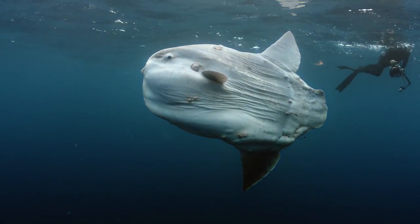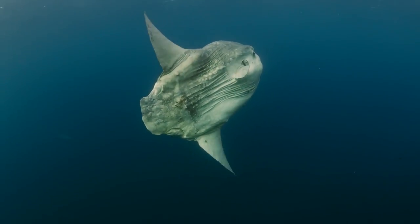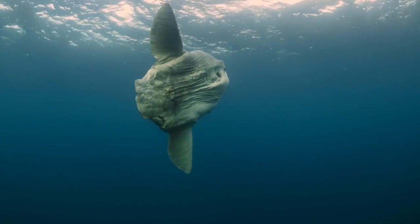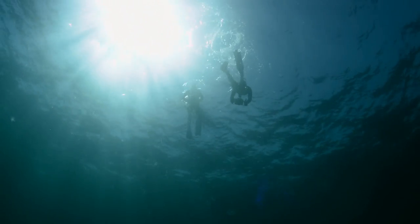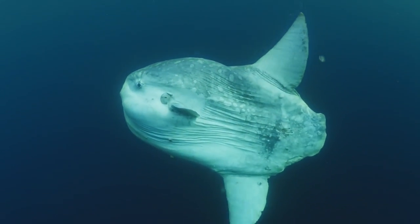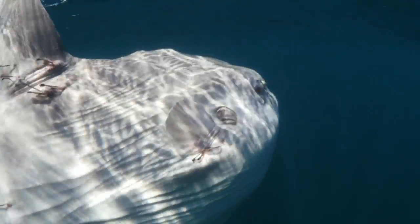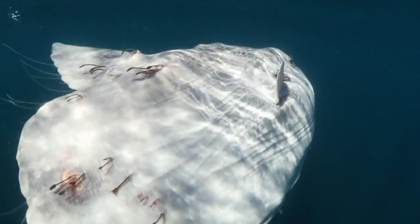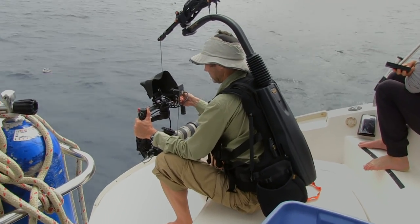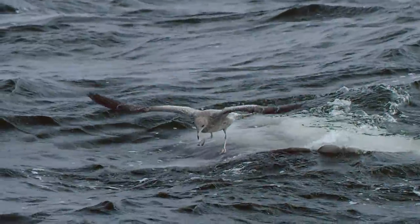Mola Mola are the world's largest bony fish. They can be as large as a pickup truck and weigh up to 2,000 kilograms. They follow a current of warm water that swings along Canada's west coast every summer. Mola Mola are loaded with parasites on their skin, and Justin is able to capture a stable topside shot using a special body rig camera of gulls picking the parasites off the Mola Mola.